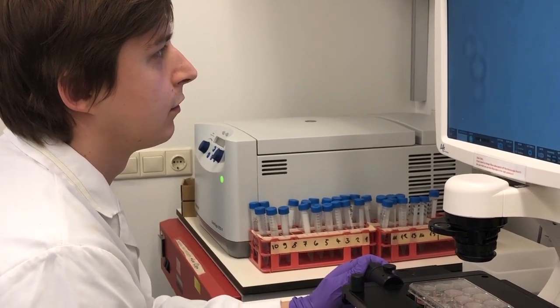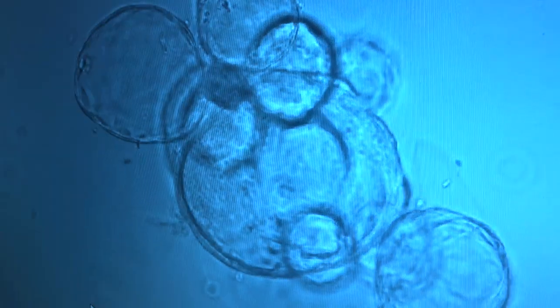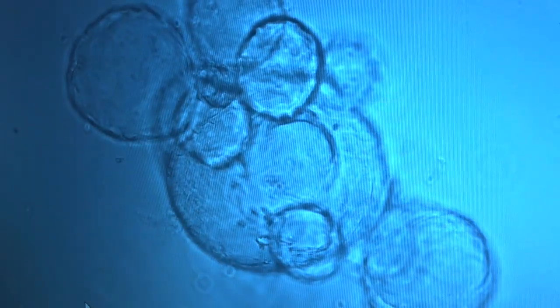At the moment we're still at the phase where these cells produce insulin, but they're not very good yet and we really need to optimize that. Two aspects are important.